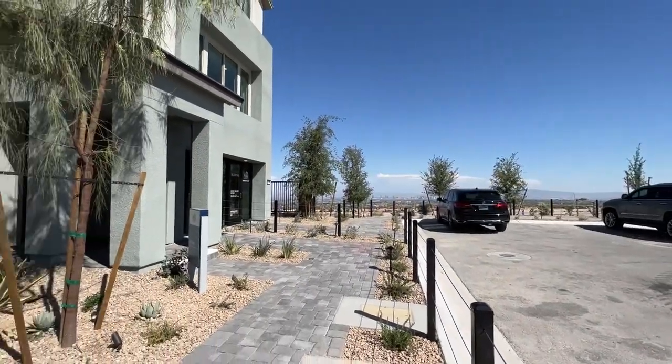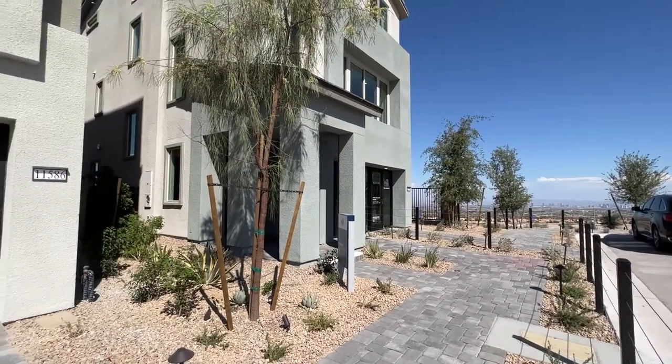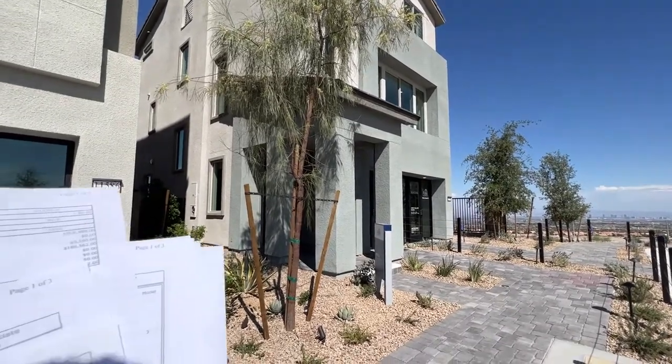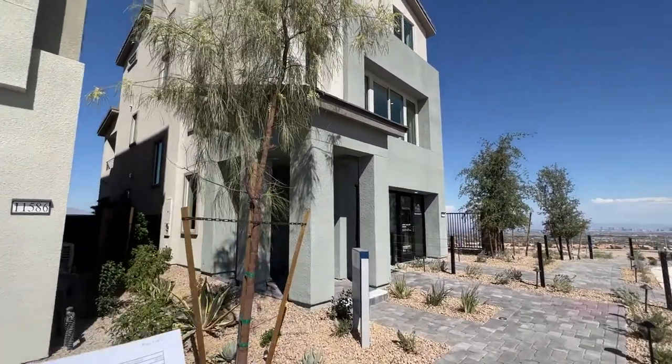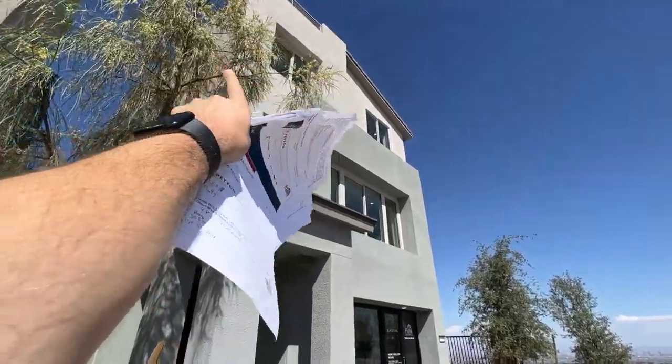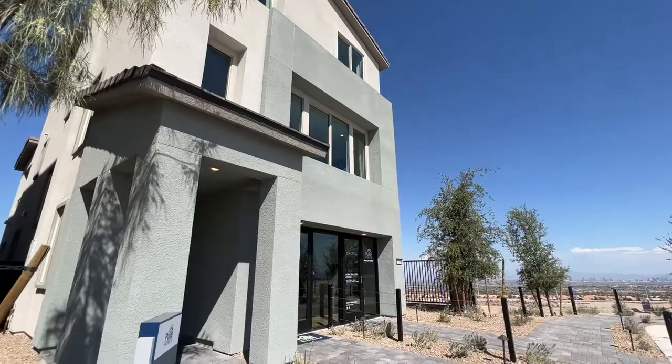As we walk into this house, this specific one has 2,572 square feet, three bedrooms, two and a half bathrooms, and a two-car garage. It's a three-story home with a rooftop deck on top, so you have beautiful views of the mountains.